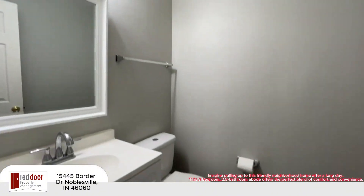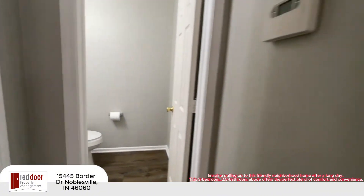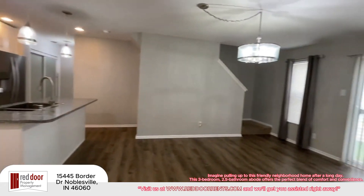This 3-bedroom, 2.5-bathroom abode offers the perfect blend of comfort and convenience.